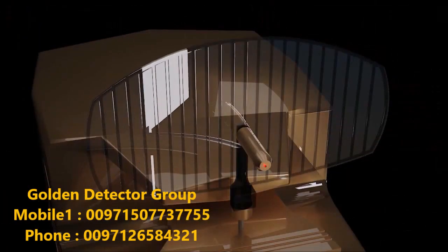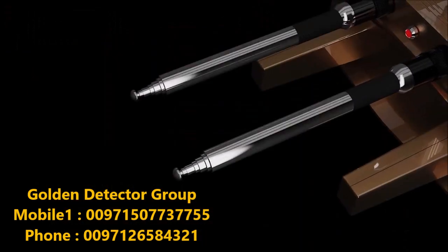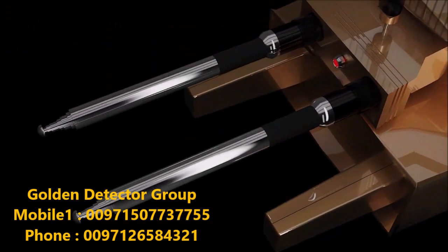MEGA GOLD — the most powerful gold and treasures detector.